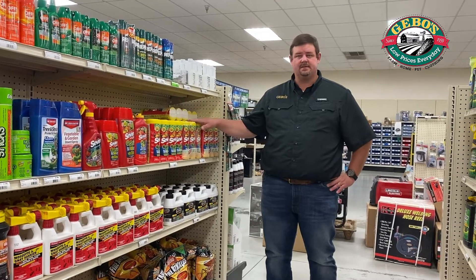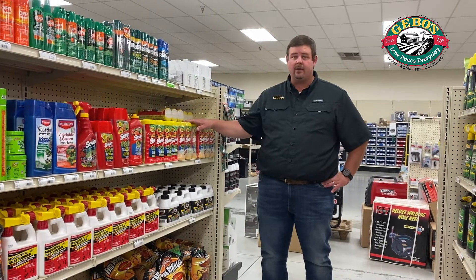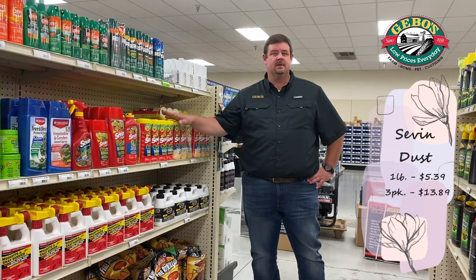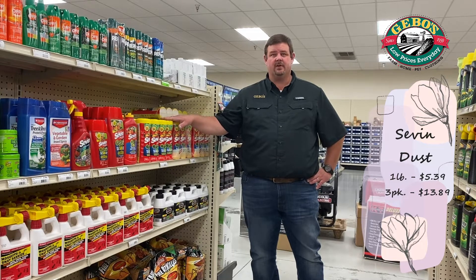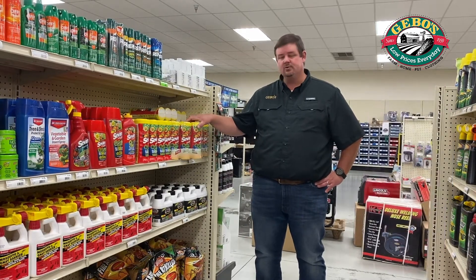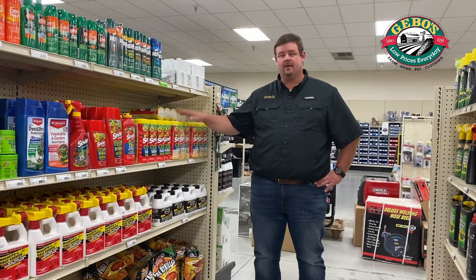Great prices on 7-Dust. As you're getting ready to plant those tomatoes and peppers in your garden or your flowers, we've got the single 7-Dust on sale for $5.39 — we're saving you a dollar there. And then we have a three-pack on sale for $13.89 — we're saving you two bucks on that. So again, get ready for gardening.